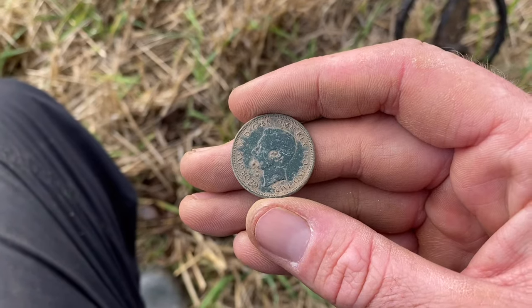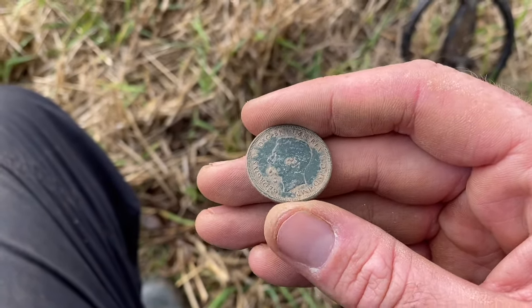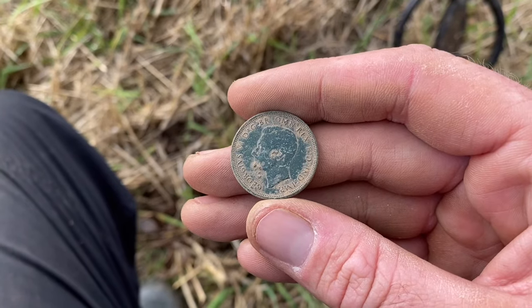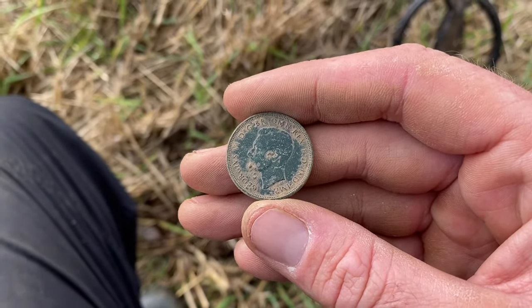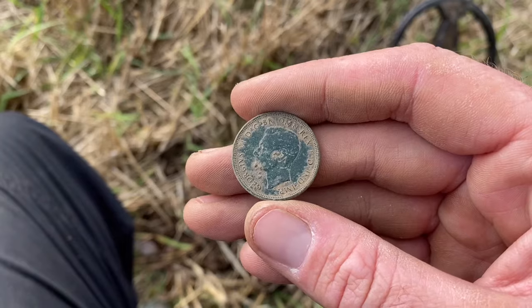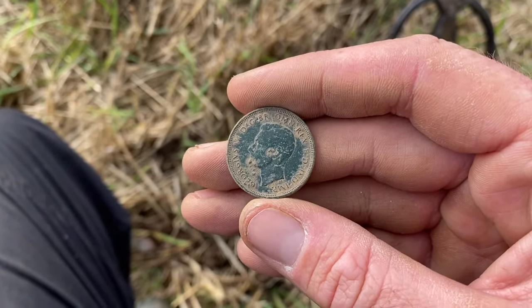George VI — Queen Elizabeth II's father. If you've seen The King's Speech, that was him. He had quite a bad stutter, and he took the throne when his brother Edward, I think it was Edward VIII, abdicated to marry the American divorcee. I'm sure you've all seen that in several films over the years, including The King's Speech.